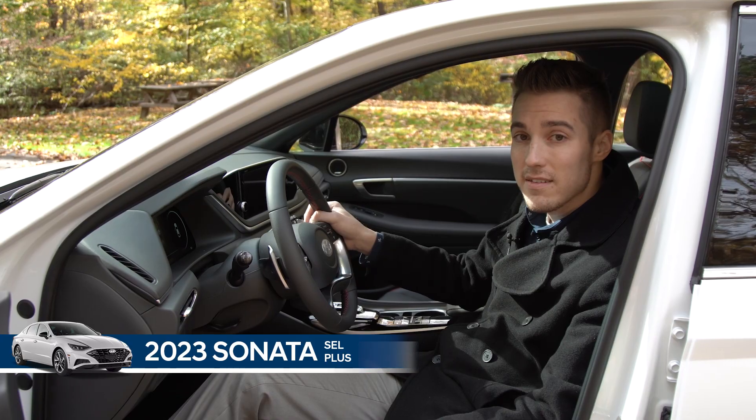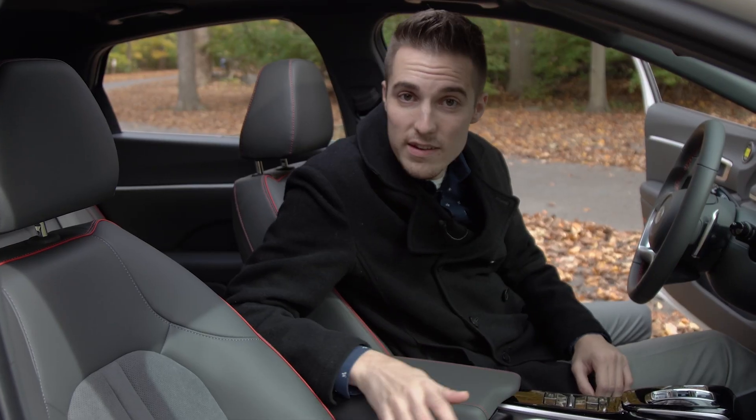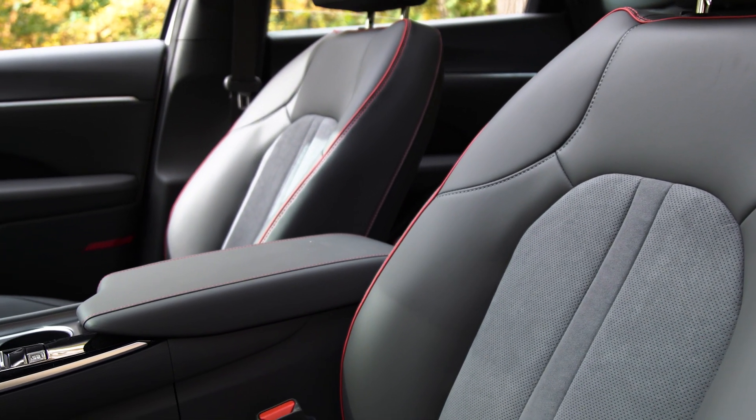Another unique thing that I like is the steering wheel. It has this perforated leather section right here on the side. Lastly, we got these amazing seats with leather on the outside and microfiber in the seat center.